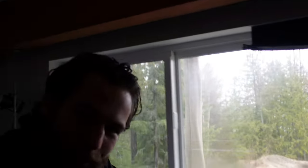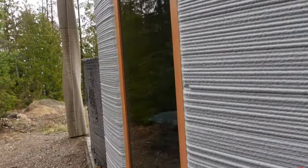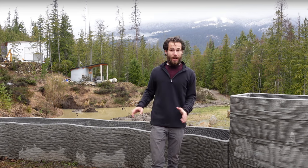Next up is the Fibonacci House, another one I got to do an overnight in, thanks to 20 Additive Manufacturing who printed this project at their headquarters facility in British Columbia, Canada, and then moved the concrete pieces on site about 100 yards from their facility. From this angle you're able to see it in the distance in the back.